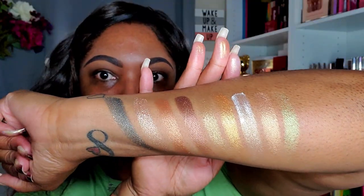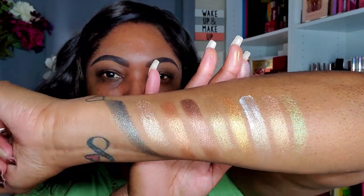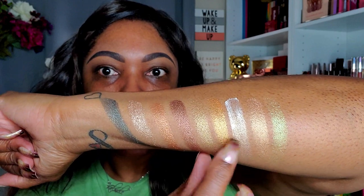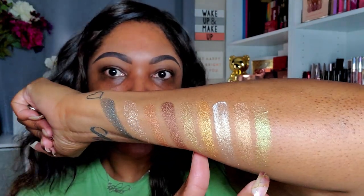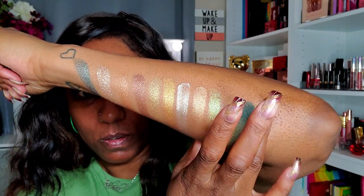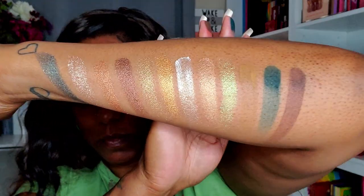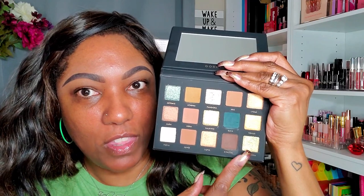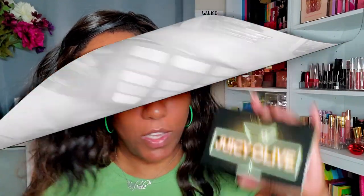So these are all the shimmers from the Goddess palette — very very pretty, nothing too bold. There are a couple of shades that kind of look like duochromes. And these are just a few of the matte shades. Out of the Goddess palette, I feel like my favorite shades are going to be Artemis up here — this one is gorgeous — and then this duochrome shade down here which is Cassandra. Very very pretty shades.